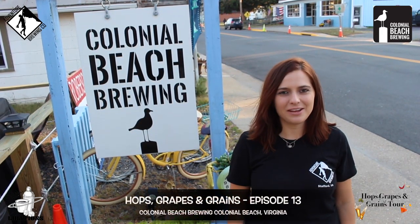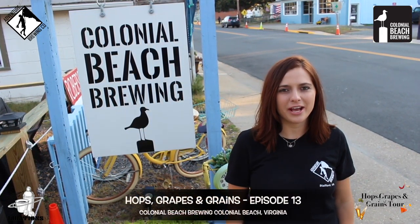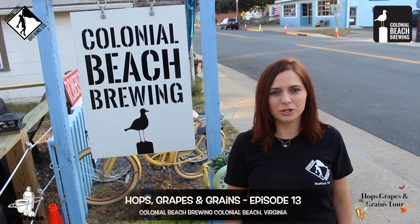Hey, I'm Heidi with Adventure Brewing Company, and today on Hops, Grapes, and Greens, we are here at Colonial Beach Brewing in the beautiful Colonial Beach, Virginia.